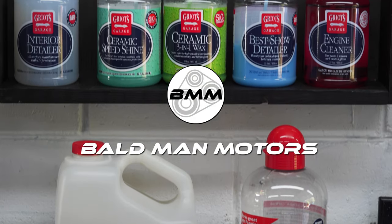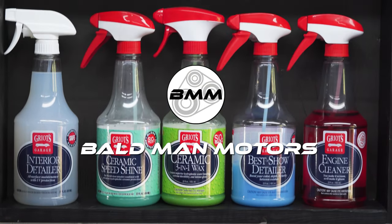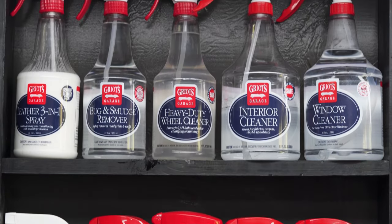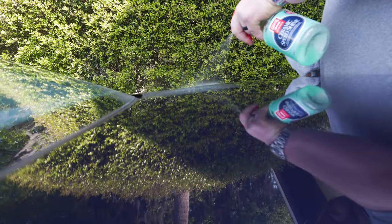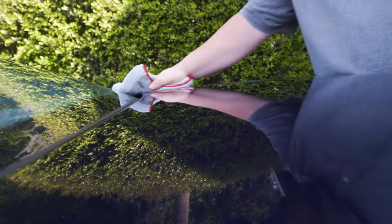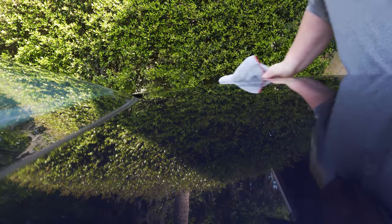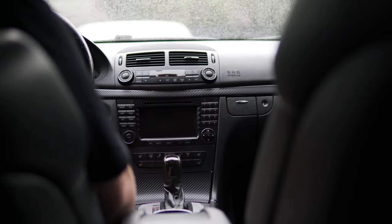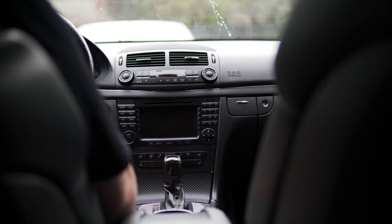Welcome back to the Bald Man Motors channel. In today's video, I'd like to go over the maintenance and mining costs of my 2006 E55 AMG that I have owned for the past three years. This will likely be different than some of the other videos out there, as I paid less for the E55 than some of the cleaner examples at the time and have had the maintenance costs associated with buying a cheaper example. So this video is not about how maintenance-free a clean example is, but more what I consider average mid-mileage E55 maintenance costs to be.